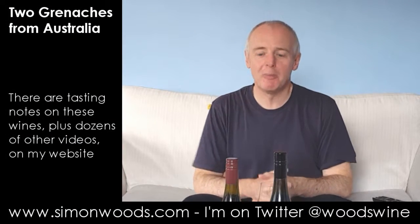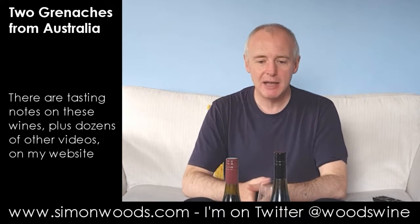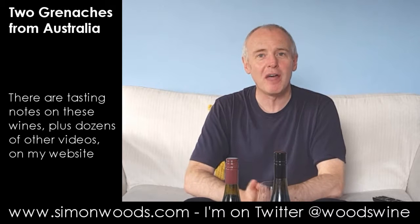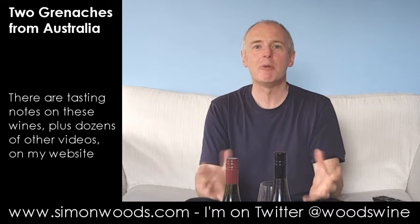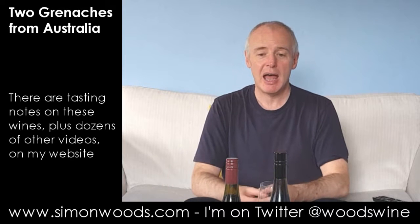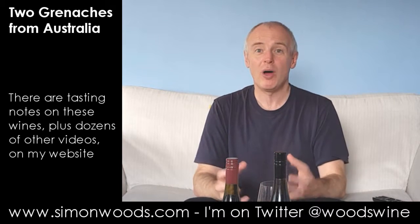Hi there, Simon from SimonWoods.com. I have a couple of South Australian Grenaches in front of me and I've just been having a look at the alcohol levels. Once upon a time all Australian Grenache was quite big and beefy, and there's one of them that is in that style — quite bold.